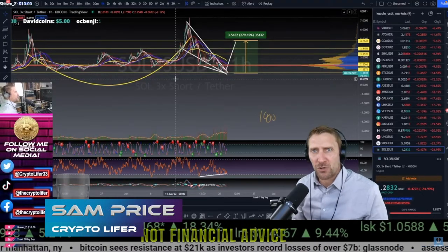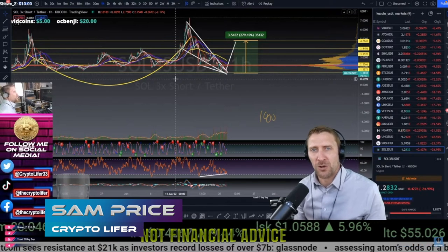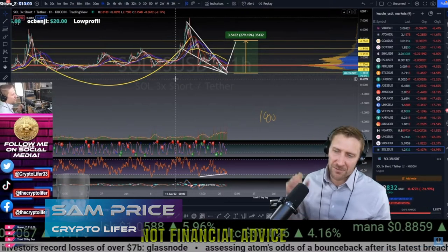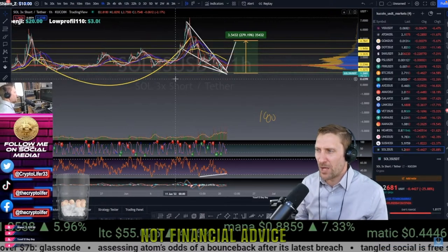Hi everybody, my name is Samuel J. Price. I am the Crypto Lifer on YouTube, and also a professional crypto trader. I've been trading for a long time in the world markets — gold, Toronto Stock Exchange — and now I've switched my entire focus to cryptocurrency. I want to break down something and talk about it with you right now.